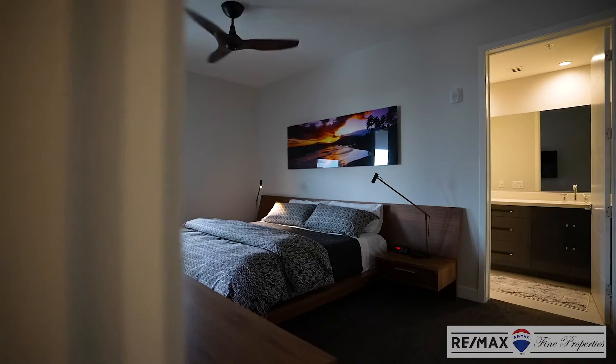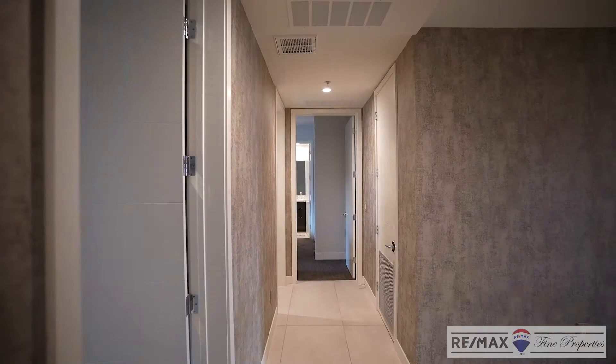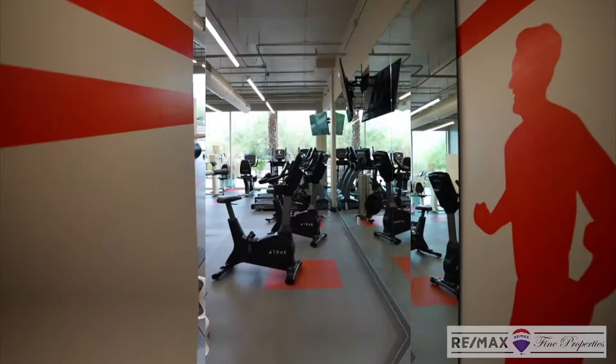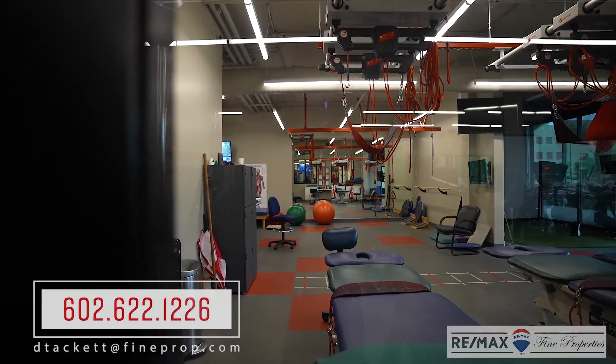Soho is a live-work community that's located right next to Westworld. Some of the amenities of the community are an excellent fitness center and a physical therapist who works within the community.